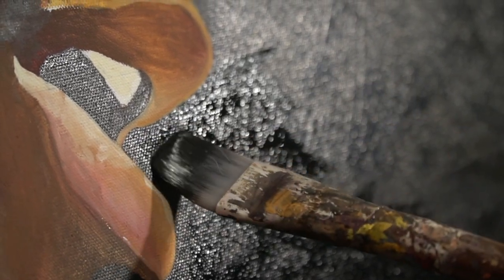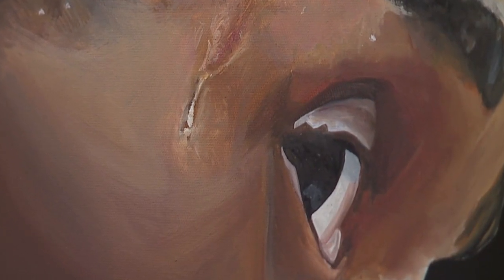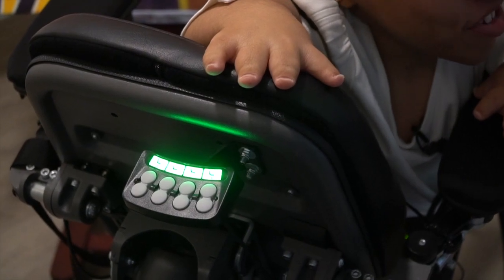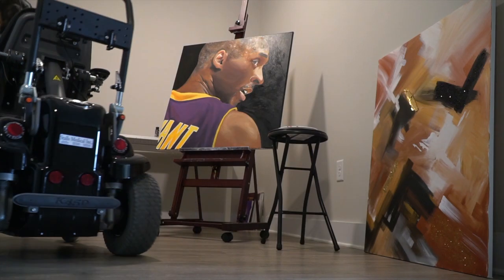These latest brushstrokes are the finishing touches — small details on a painting that's larger than life. You have to make sure your lines are straight and it really needs to look like the person that you're creating. In some ways it's symbolic for Monique Johnson. It's the largest portrait she's ever done.